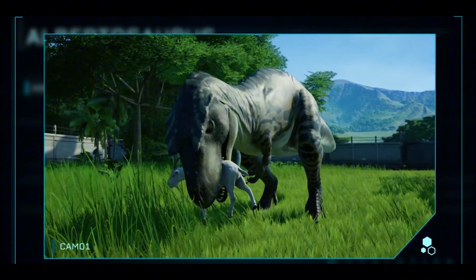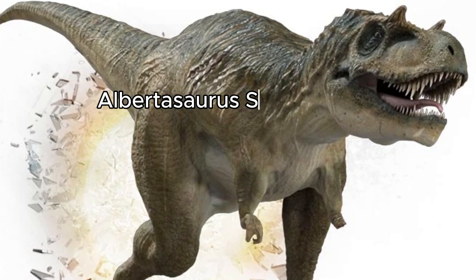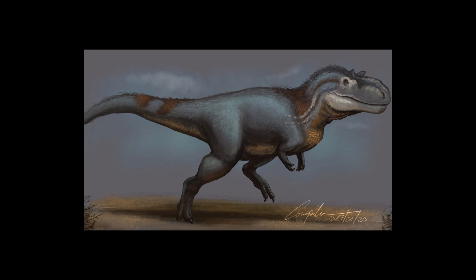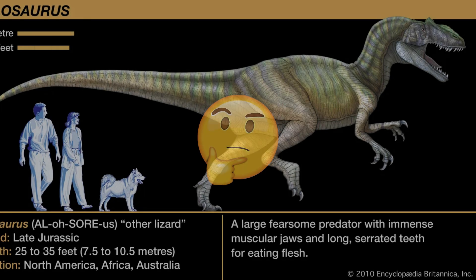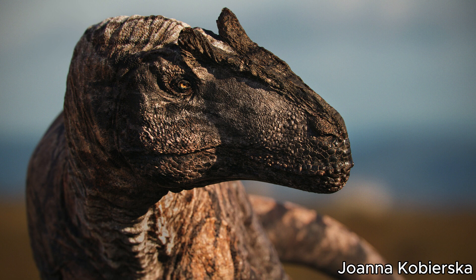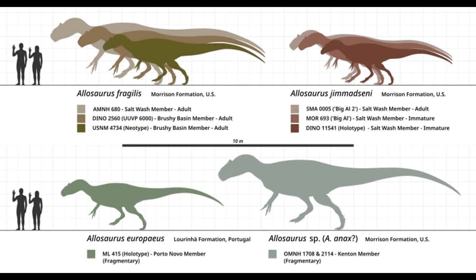Throughout this video I've called it both Albertosaurus and Albertosaurus sarcophagus. If you're a fan of dinosaurs you might know the reason: dinosaur names aren't actually their full names — they're the genus. For example, saying Allosaurus is your favourite is fine, but which Allosaurus do you mean? There's Fragilis, Europaeus, Jimmadseni, and the newer Anax. You can't treat them as the same species — if you look at the size difference between Anax and Europaeus, there's quite a big difference.